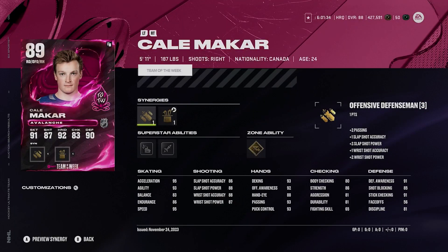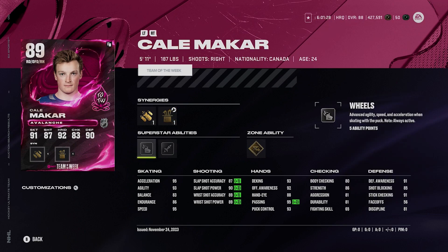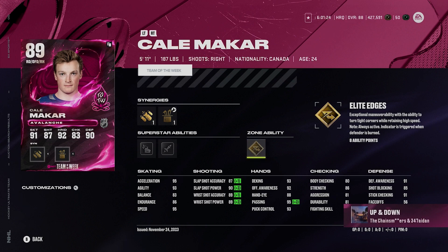99 Makar here — 95 speed, 95 acceleration, offensive defenseman synergy, agile dangler boost or shooting boost, silver wheels, silver heat seeker, and gold elite edges. So good. Kale Makar is one of the best cards out there.